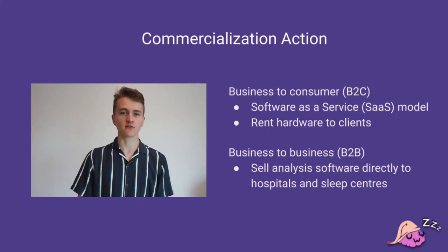We have two plans for the commercialization of our product. Firstly, we can sell directly to consumers using a software-as-a-service model, which would include a subscription service and renting out hardware to clients. Alternatively, we could sell directly to businesses like hospitals and sleep clinics who already have the necessary hardware to record brainwave data, and offer them our software to detect sleep apnea.